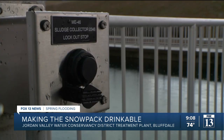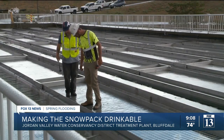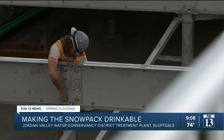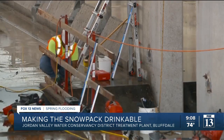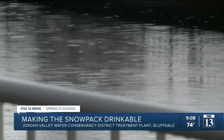Terry says the whole water treatment system is very complex and requires a lot of infrastructure. She says engineers started planning 50 years ago for the growth we're seeing today and the water resources needed to keep up with it. It's a precious resource.